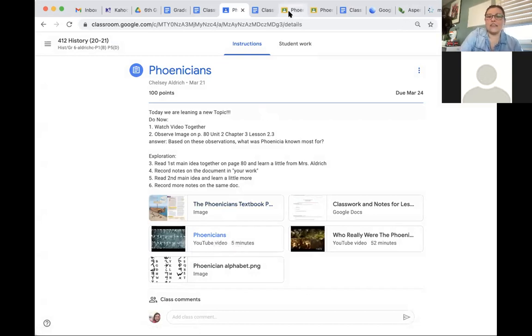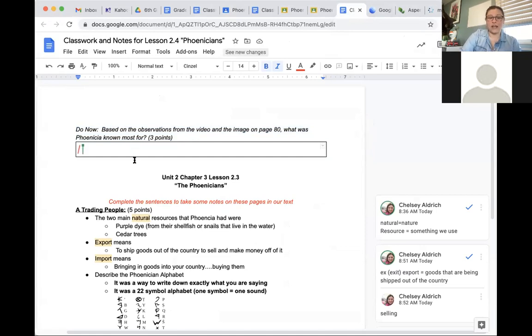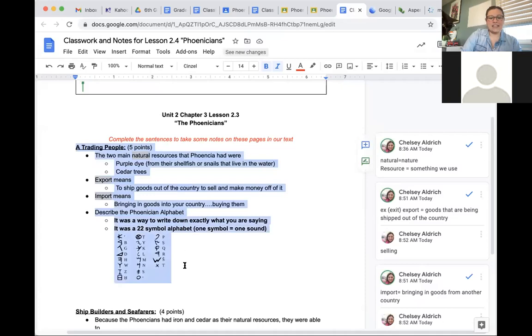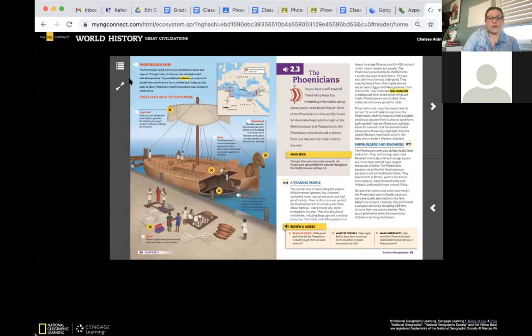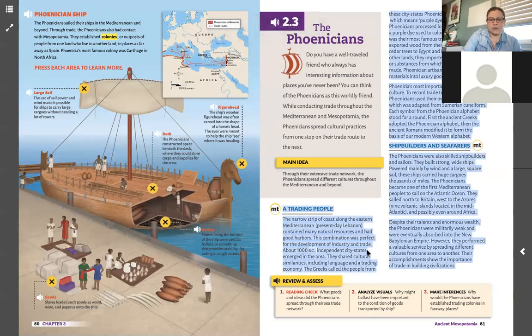Welcome back. Now that you've done your Do Now and written what you think the Phoenicians were known most for, it's time to read and take some notes. Today we're going to read about 'A Trading People.' We are only going to read this first main idea, this first section called 'A Trading People.' We'll save the second part for tomorrow's class.